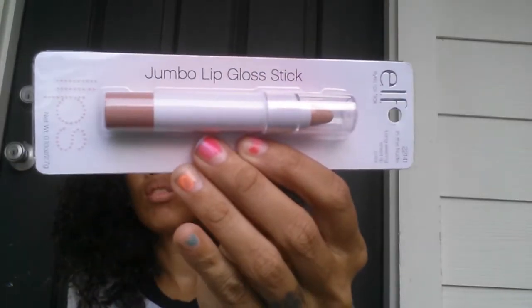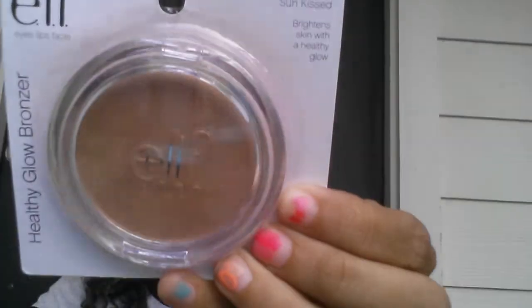I also grabbed one of the ELF Nude Jumbo lip glosses, and I grabbed another one of the Sun Kiss ELF bronzers.